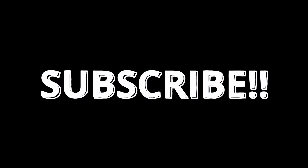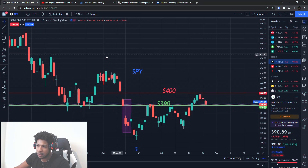Make sure you guys smash the like button and subscribe. If you are new, thank you for being here and let's go ahead and get into the video.